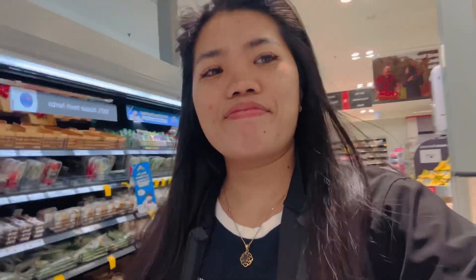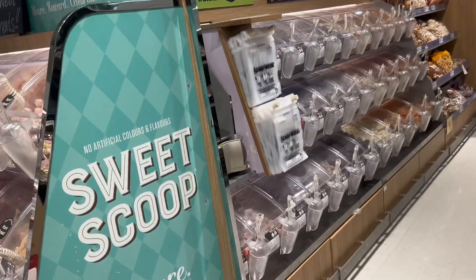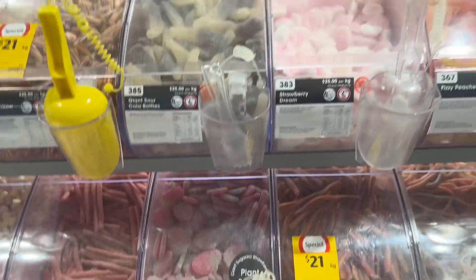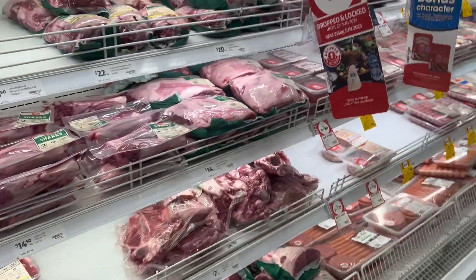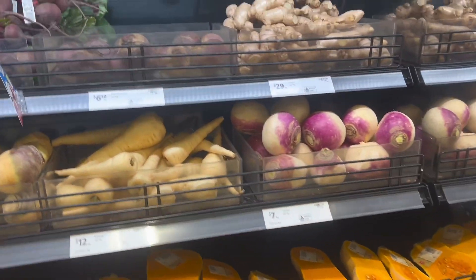So we're now inside the supermarket, guys. We're gonna try to look for some things. Look at the sweets — wow, look at that! And the meats are here.